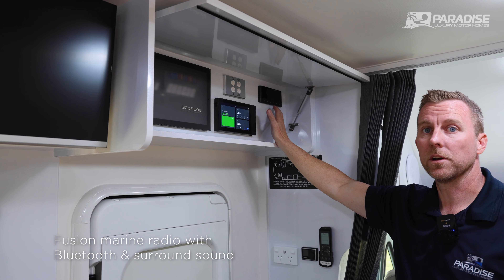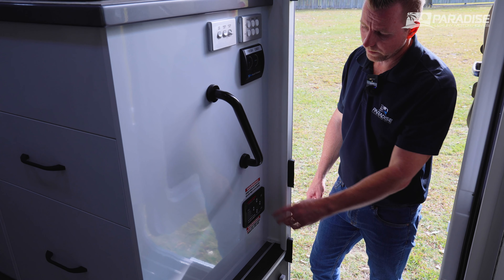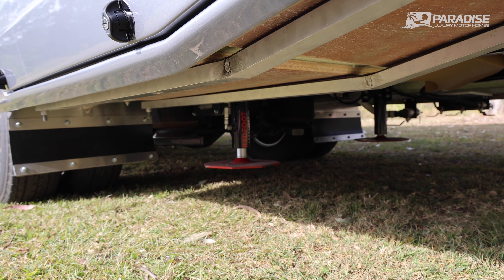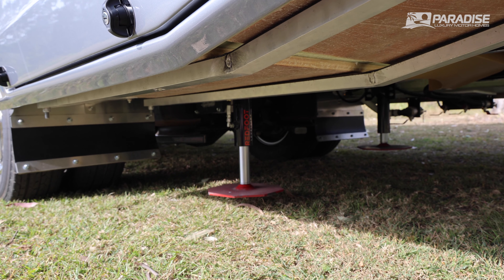You also get the Fusion Marine stereo system. Also on the Liberation Deluxe, there's an automatic bedfoot self-levelling system — simply press the button and press auto level.